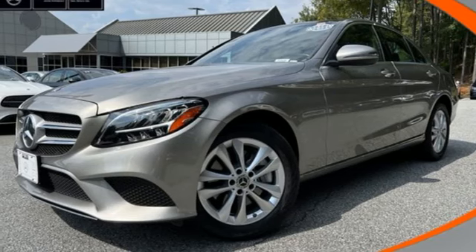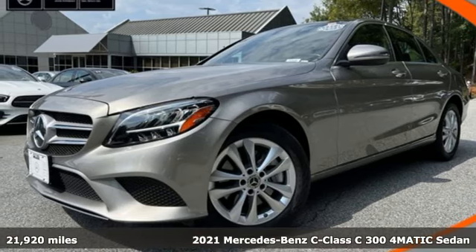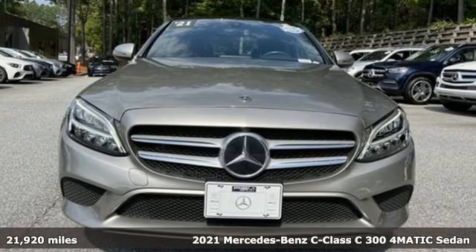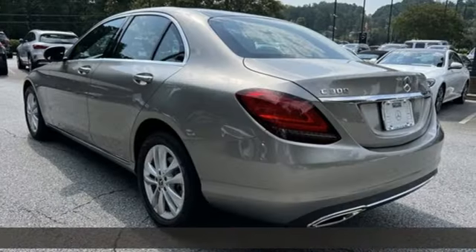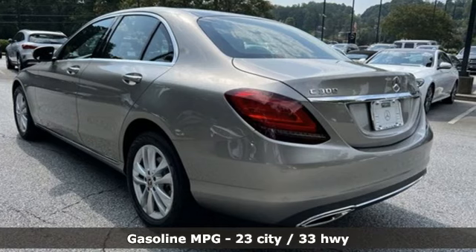Here's a certified 2021 Mercedes-Benz C-Class. The C-Class has pioneered breakthroughs in performance, safety, and luxury for five generations, raising the bar and putting innovation within reach.